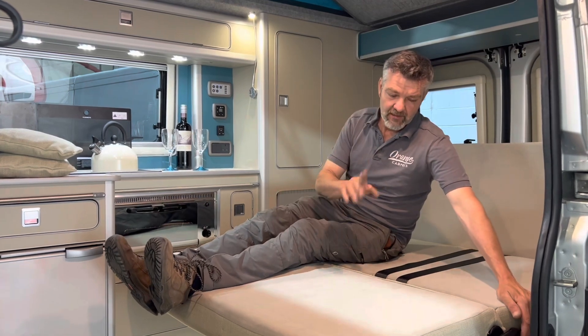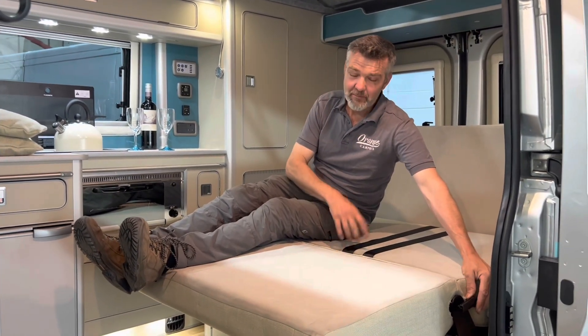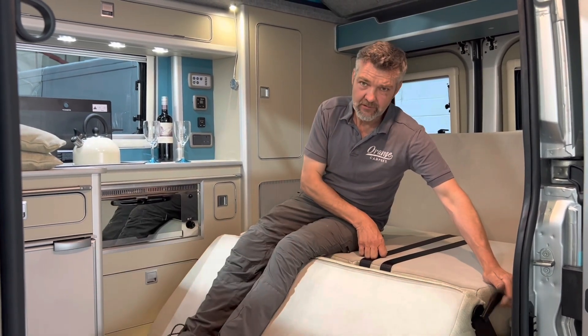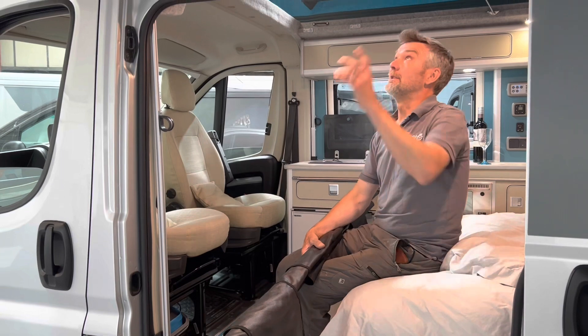One little thing a customer showed me, which I've used in my sales demonstrations ever since — there's a quick release button here. If you're a bit older, you can simply slide it out. So we've shown you the double bed downstairs, and you've even got a double bed upstairs.